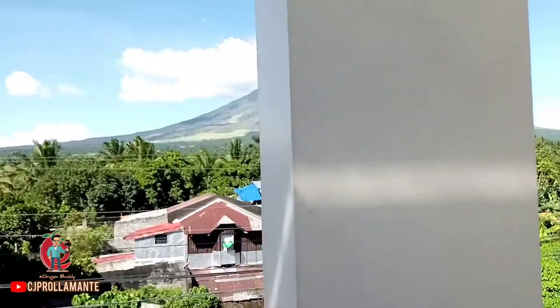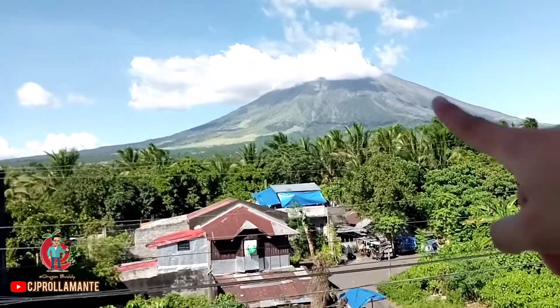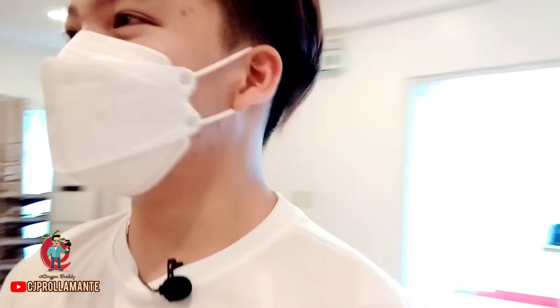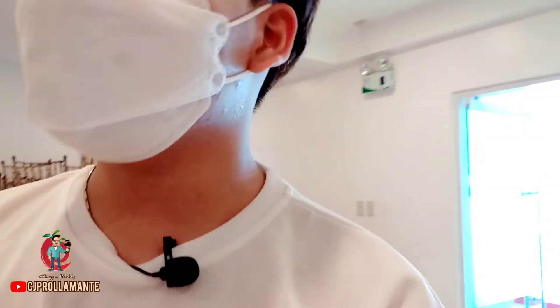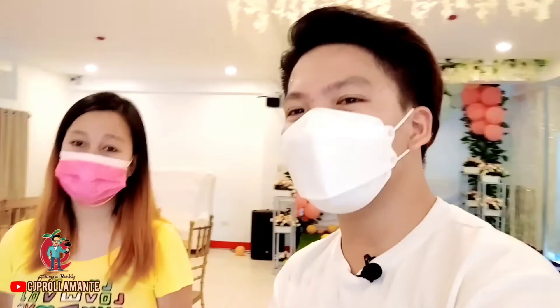Oh my god! So this is the function hall I was telling you about. There's Kuya Bon. The function hall is really spacious, guys. I'm lowering my voice because there are other vloggers here too. Would you like to greet our audience?